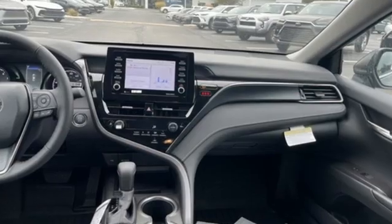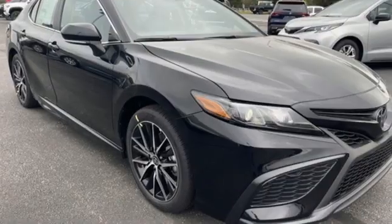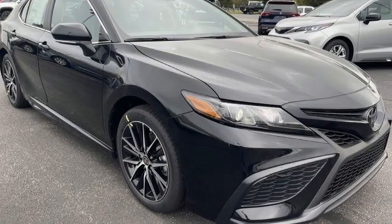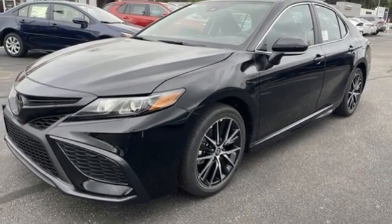You'll look forward to every drive with features like these: streaming audio, Wi-Fi hotspot, dual zone climate control, steering assist cruise control, wireless phone connectivity, and manual tilting steering column.